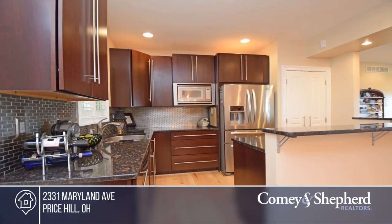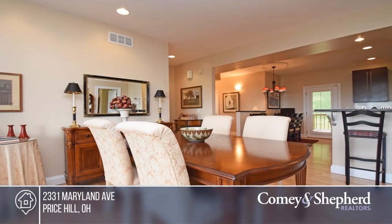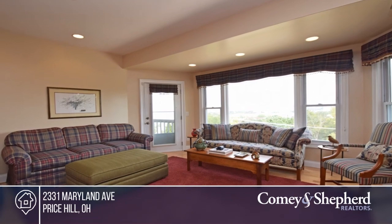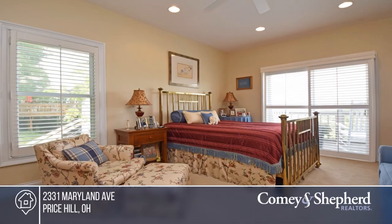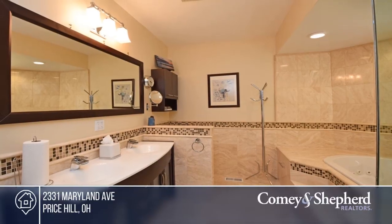Check out this spectacular renovated two-bedroom, two-bath condo, including a two-car garage with over 1,400 square feet. This home offers a city and river view from every room. Other amenities include a washer and dryer set up in the kitchen pantry, new hardwood throughout the main living area, and an open floor plan.